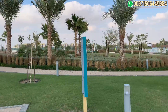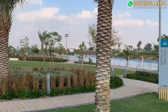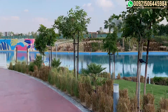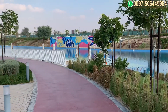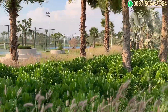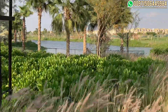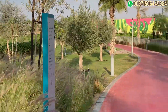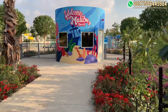Here we are in the center of the community, with the walking track and the kids' playing area. Here we also have a big lagoon on this side, and the playing courts. The community is done in a very good way — the landscape is amazing. Here we have another lake beside the Cavalli townhouses, and on this side we will have the Malibu beach — we will check it inside.